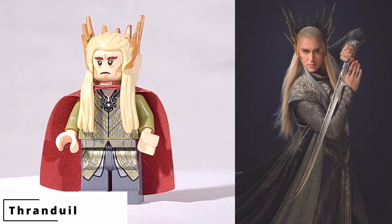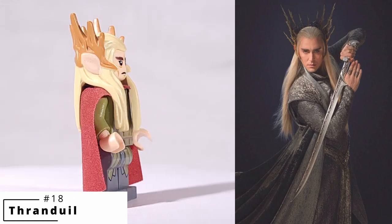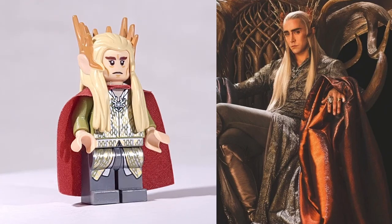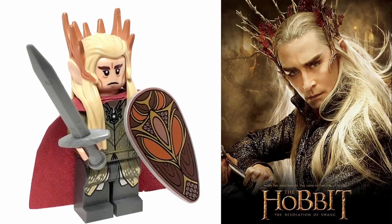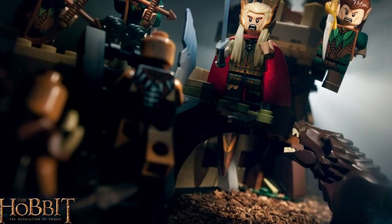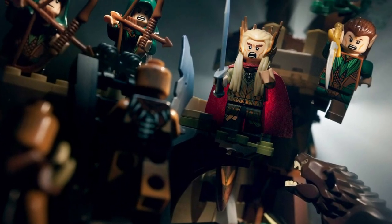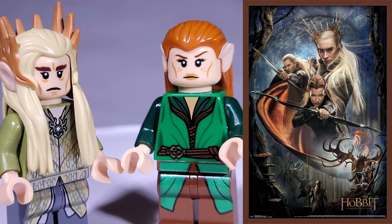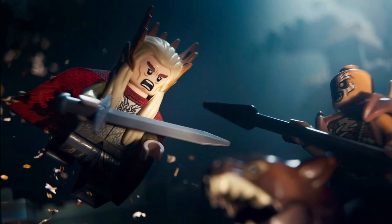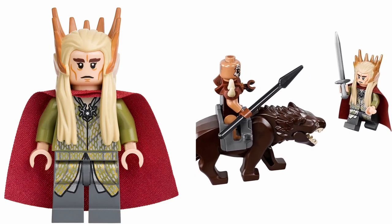The next entry is another elf, but one from the Hobbit films—the King of Mirkwood and Legolas's dad, Thranduil. The coolest piece for this minifigure is the hair mold that features the King's crown made out of small twigs and leaves. The minifigure also has exclusive prints for the face, torso, and legs, which feature fine details in silver and olive green. He only ever came in one set, the Mirkwood Elf Army, and today sells for around $15.